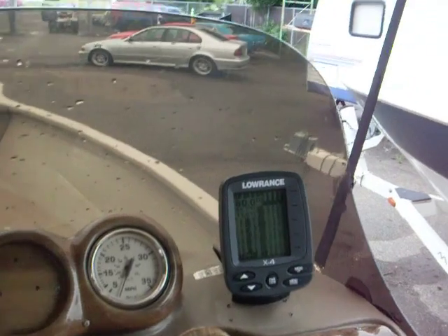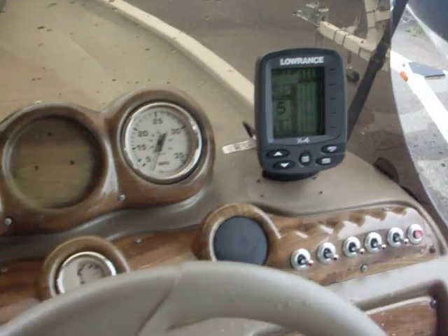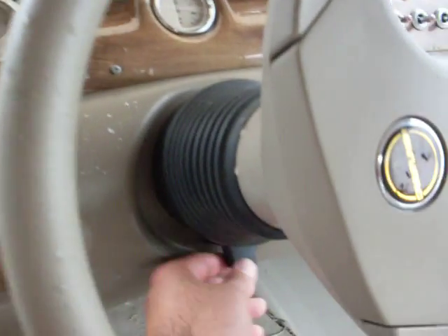Got the Lowrance fish finder and depth finder. All the gauges work correctly. This one has the tilt steering wheel — you can move it up and down.